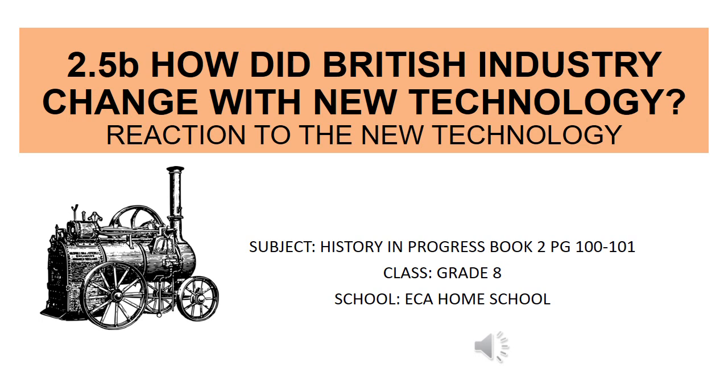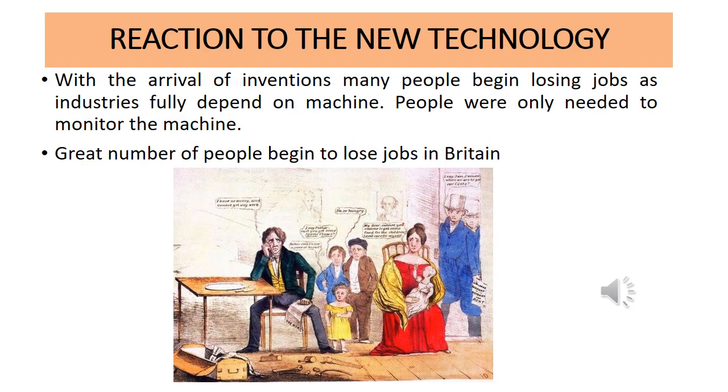Now let's move on to the reaction — what happened during the 19th century in Britain when all these types of machines came into the industry. We have the wool industry, which you learned about last subtopic. We're going to see here how people actually reacted. In this slide you will be looking at the reaction — their feelings towards this new technology.